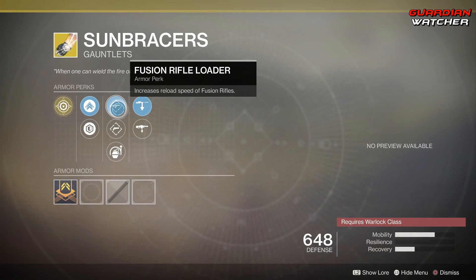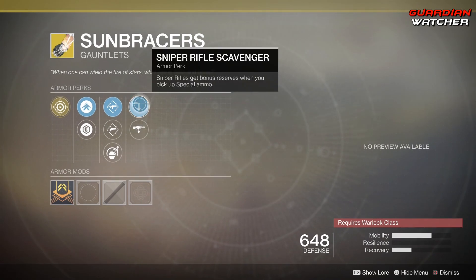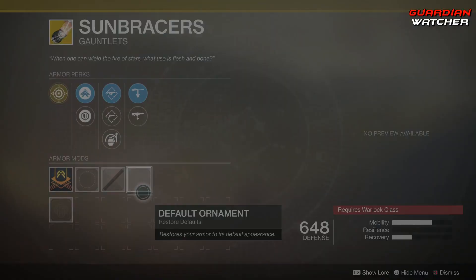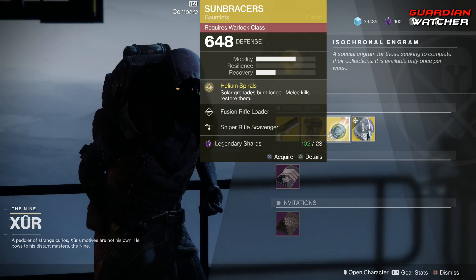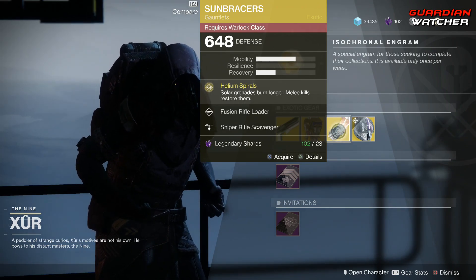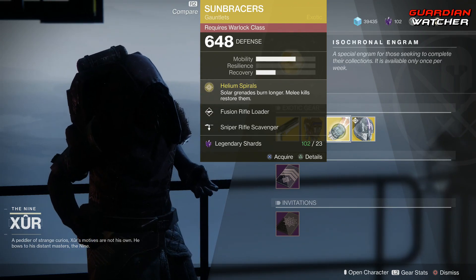Then we have Fusion Rifle Loader, Hand Cannon Loader, Impact Induction, Sniper Rifle Scavenger, as well as Machine Gun Scavenger. It does have an ornament, I just don't have it unfortunately. But if you are a Warlock, this is definitely one of the good exotics for your Solar subclass, so definitely go ahead and grab it. It's definitely a tier 2 in PvP and PvE actually, so definitely go ahead and grab this if you do not have them.